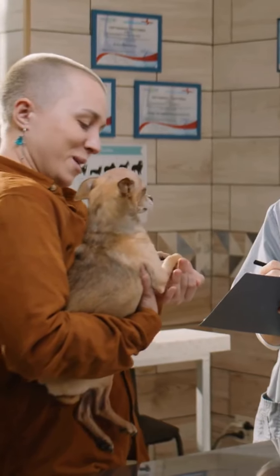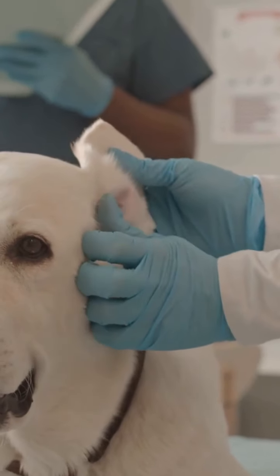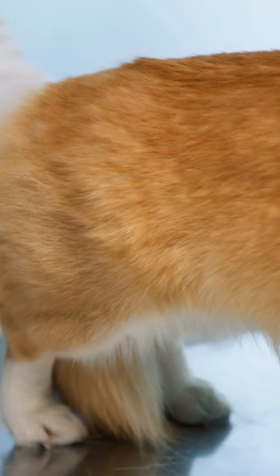If your dog shows signs of allergies, consult your vet. They can diagnose the issue and recommend treatments like special diets, allergy shots, or medications to ease discomfort.